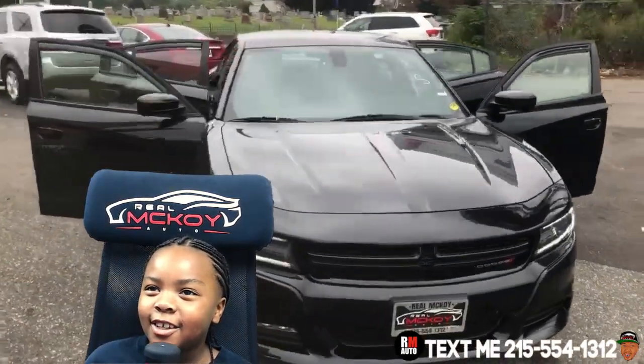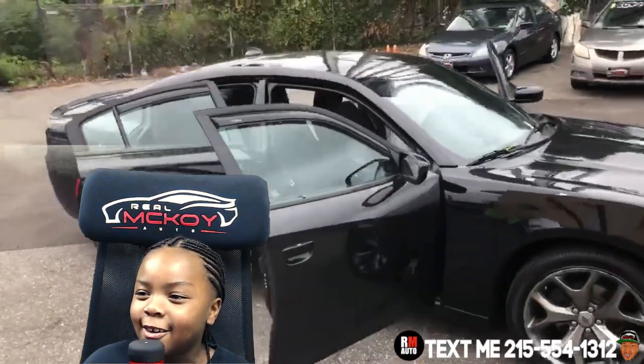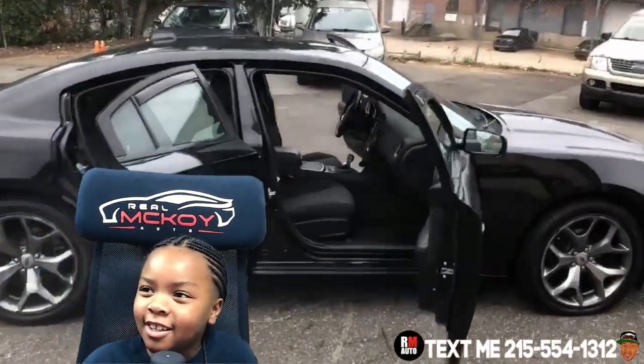First things first, let's look at the front of the seat. As you see, it has a nice black color. The side of it is really clean.